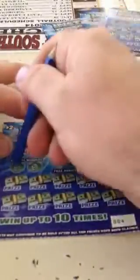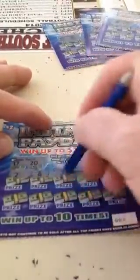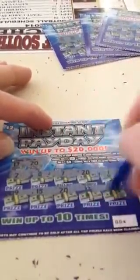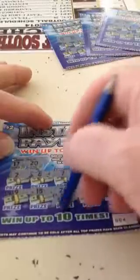And the last one — ticket number four. 17 and a 20. 20. Got a winner here. Another winner. 1 and 1. Beautiful.